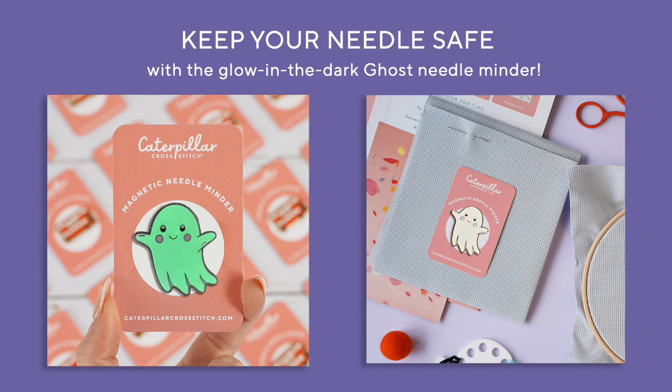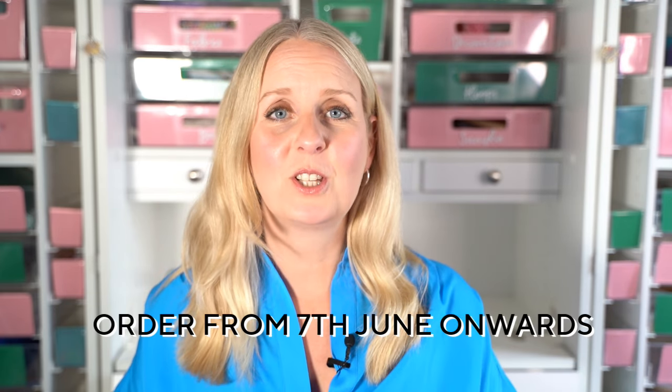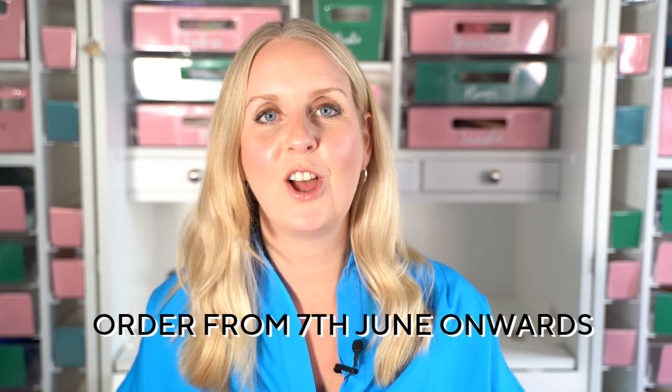For this SAL I wanted to do something a little bit different. We always produce a special needle minder which matches the theme of the stitch along. For this SAL we've gone with a super cute ghost — it was very highly requested. But here's where the fun starts: it wasn't enough just to have a white ghost. Our needle minder for this year's Halloween SAL is glow in the dark! I'm so excited. It's the first time we've ever done glow in the dark hard enamel, so we're really excited about those.